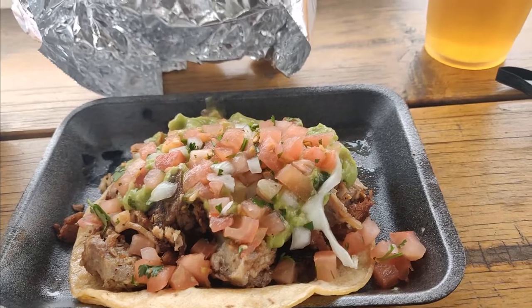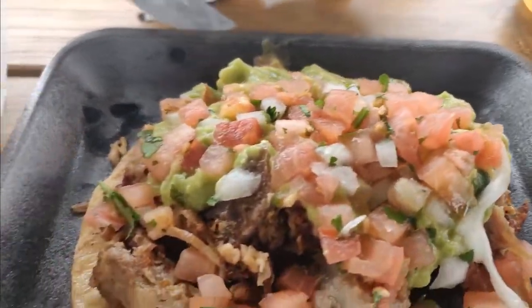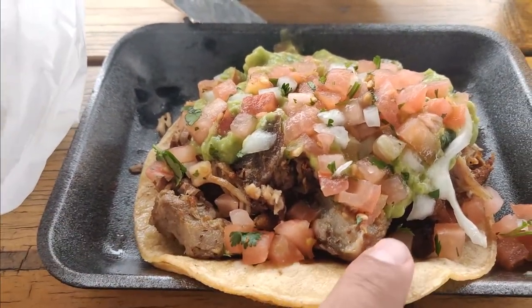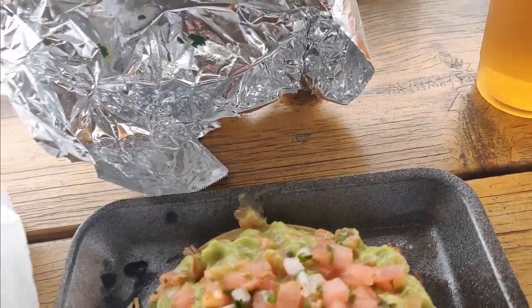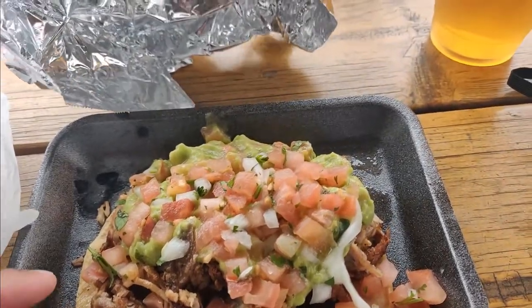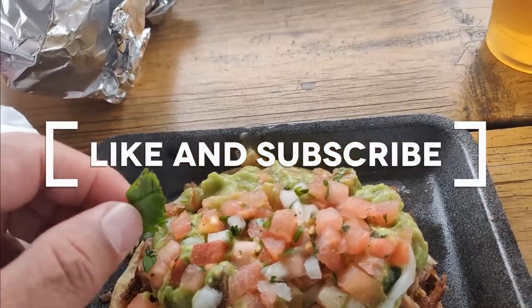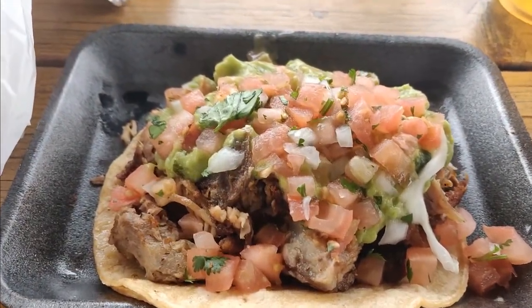This taco looks delicious. I like the crunchiness — the crunchy bits of pork they have. In this particular restaurant, they add pico de gallo and also guacamole. Excellent — I love it. And it also looks like there's some cilantro. Very tasty. Let's just give it a shot without salsa first.